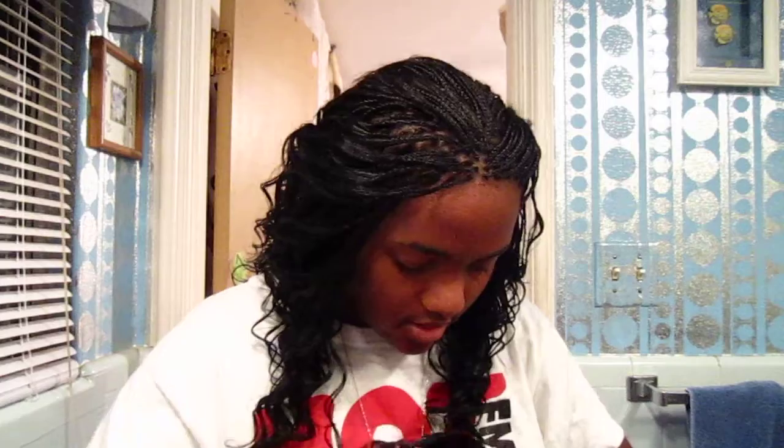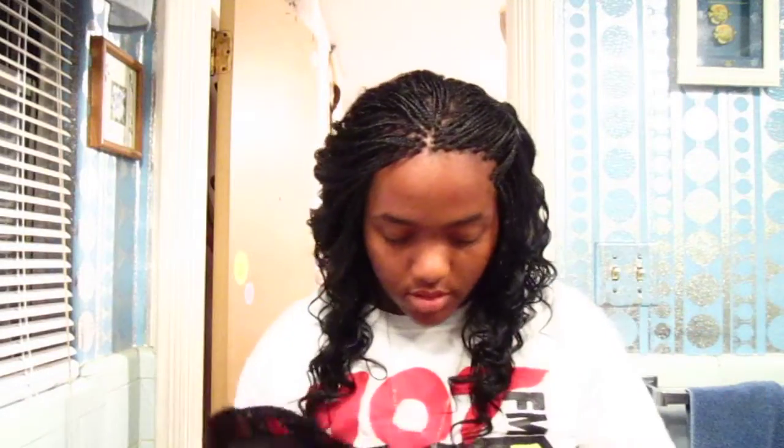Okay, so this is a skirt — you can see it has red flowers on it. It was $14 and it was from Dots. It's a flowy little skirt and it has pockets on both sides, so it's a great piece.